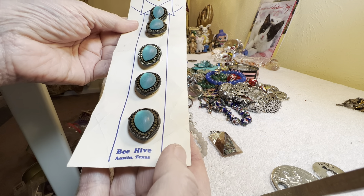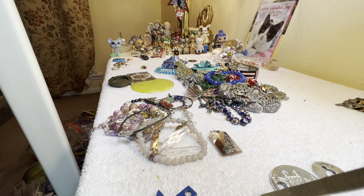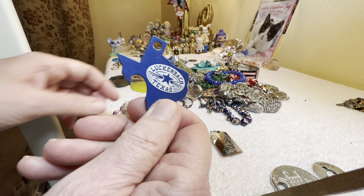Those are glass, seems like it. Still on the card — back in the day. This is nice, well-made, enamel heavy. Luchenbach, Texas. $1.